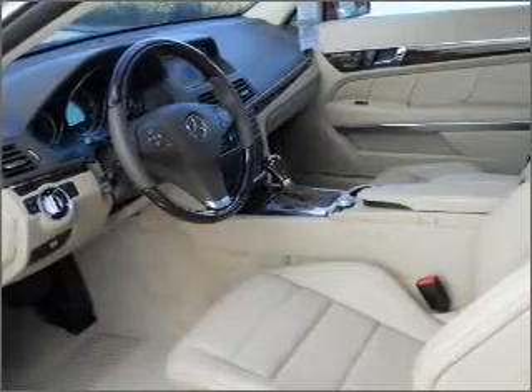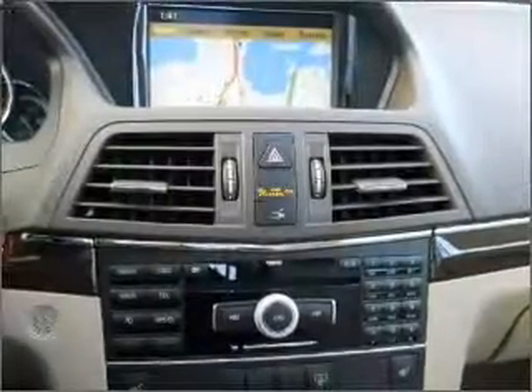Power door locks, power windows, power steering, cruise control, and alarm system.